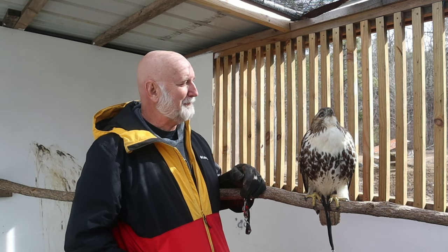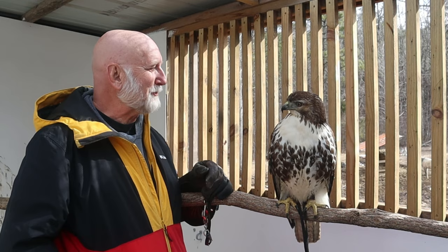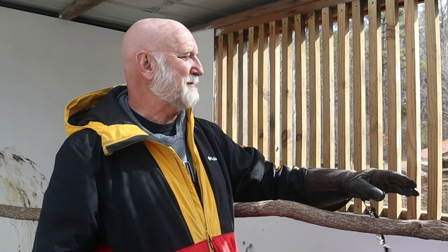Thank you for watching this episode of Nature at Your Door. I hope you enjoyed meeting Thorn — who, by the way, is a female hawk. This was one of the hardest episodes I've ever had to shoot because Thorn kept looking at me, listening to what I said, and even thinking about jumping onto my hand or investigating my bag. Thanks again for watching — check out my playlists covering everything from insects to amphibians, reptiles, birds, trees, and wildflowers.